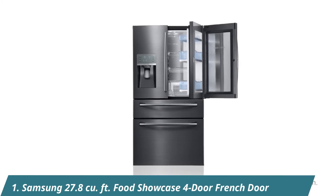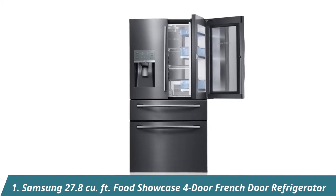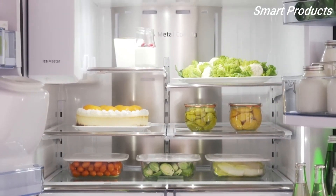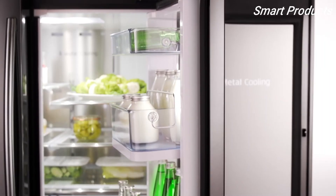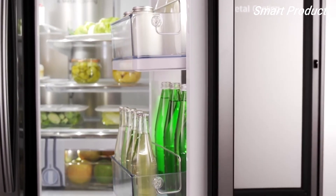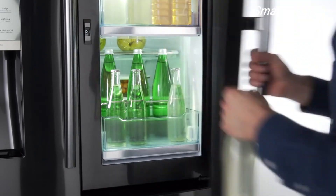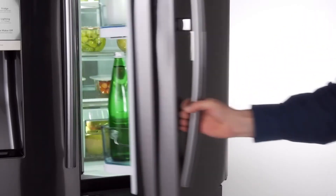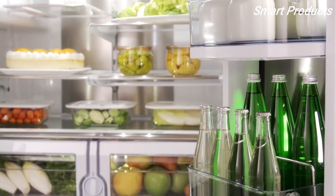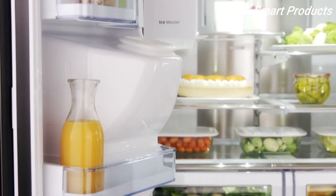Feeding a family that's always busy just got easier with the Samsung French Door Refrigerator. Energy-efficient LED lighting gently brightens every corner of your refrigerator so you're able to quickly spot what you want. Put your favorite foods and on-the-go items front and center with the innovative food showcase. The exterior showcase gives you instant access to drinks and the inner case lets you store large fresh food items, with maximum storage capacity for all your favorite foods, snacks, beverages, and leftovers.